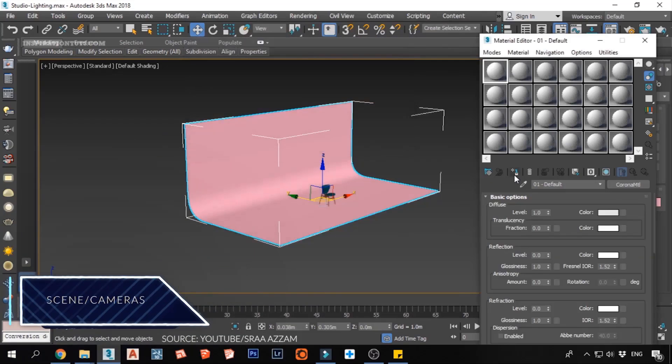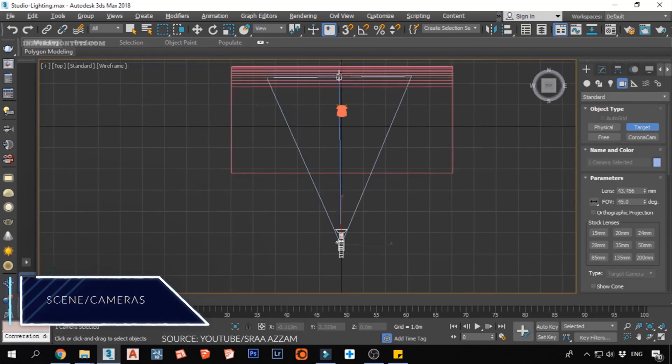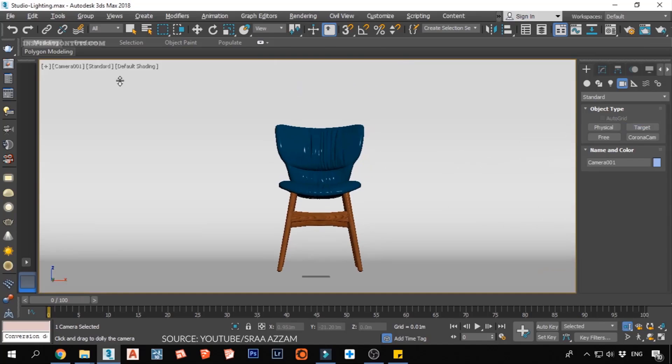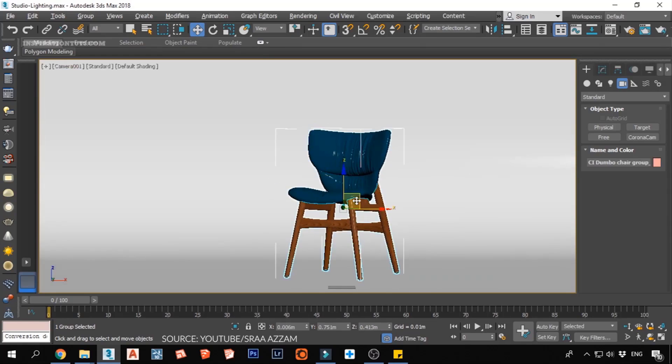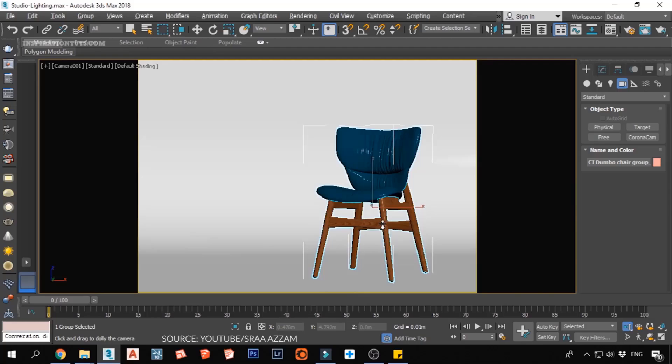Scene setup. You should pay attention to cameras and lights because this can help you render and showcase your model better. Some customers want to render the model exactly as it is shown in the previews, so it is helpful to leave the cameras and lights in the scene so there will be no discrepancy between what you deliver and what the customer is expecting.